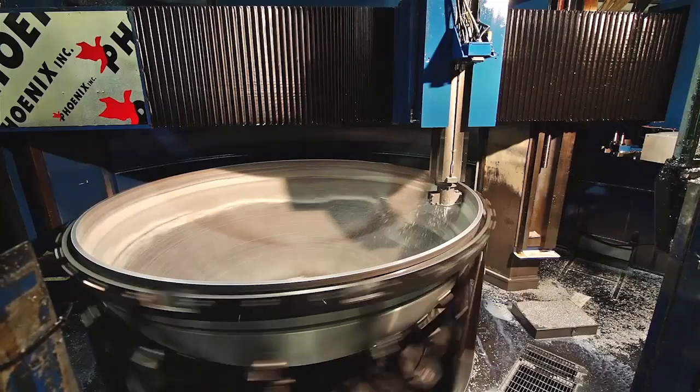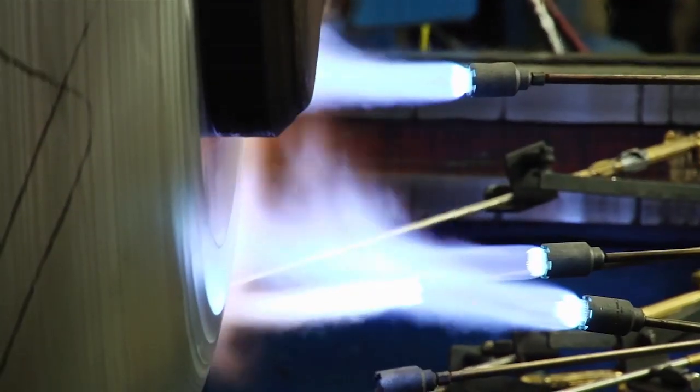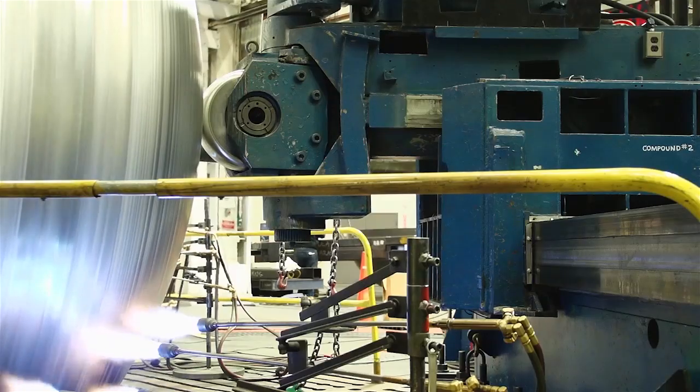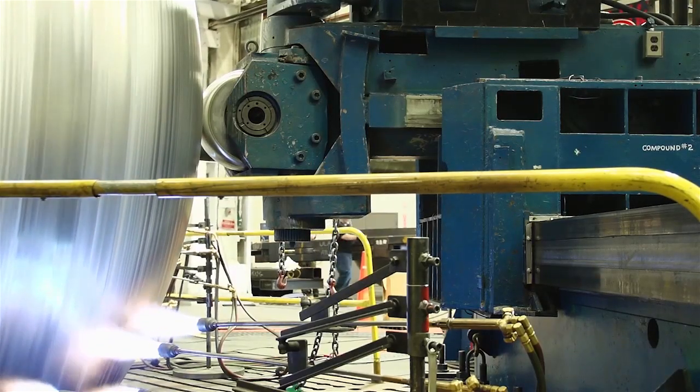Most recently we've been involved with NASA on SLS development using our unique forming technology along with our other core processes — machining, welding, heat treating, and inspection technologies. It really is a one-stop shop, as the way you would describe it.